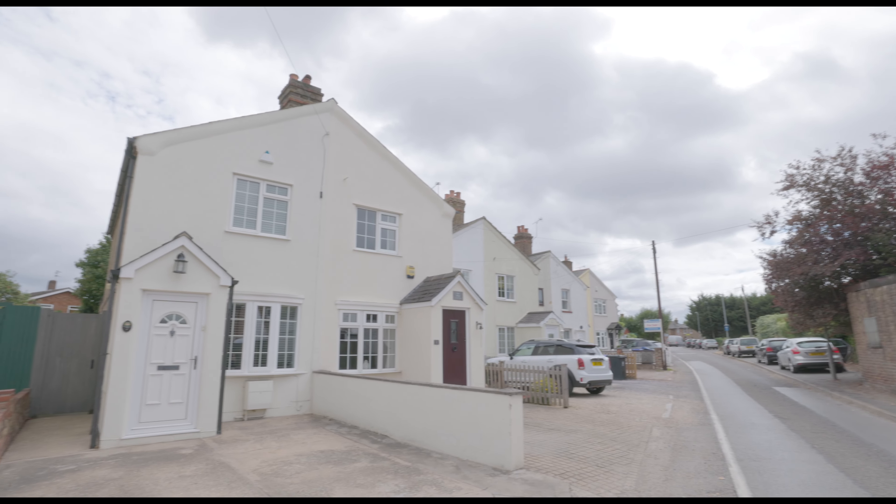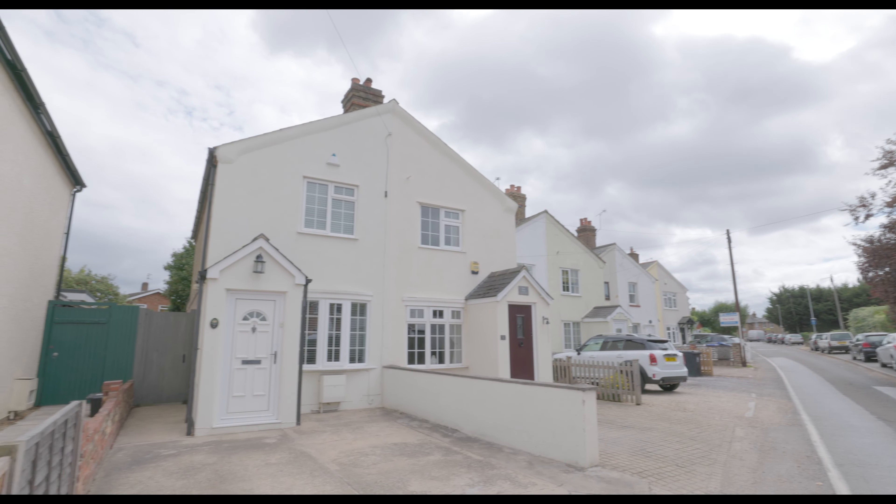Welcome to Fairfield Road in Burnham and this immaculately presented two double bedroom semi-detached property with driveway parking, situated just a short walk from Burnham village centre and with Burnham train station less than a mile away. In addition to excellent local amenities, schools and additional travel links, we enter the property through a porch way.